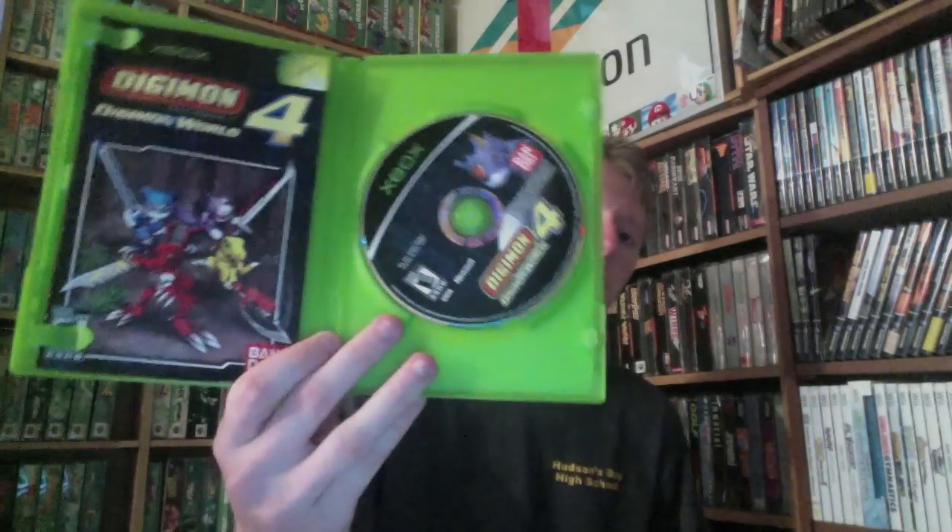Next up, we have Taito Legends — this is the first one. I didn't know this was actually worth anything, but I just saw Skoog Gaming pick one up and he said it was worth something. It was marked at $8, but I got it for $4. That one's complete. And then this one I actually bought for my collection, got home and realized I already had it — which is better, because it's worth a little bit so I'll make more than I thought. That's Digimon World 4 for the Xbox, complete. This one was $2 and it goes for like $10 to $15.